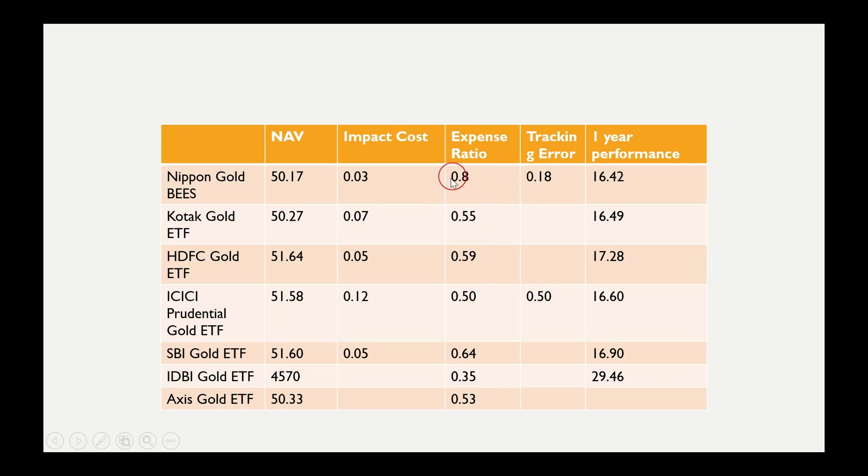Looking at expense ratio, Nippon Gold ETF has a slightly higher expense ratio of 0.8, compared to Kotak at 0.5, HDFC at 0.59, ICICI at 0.5, and IDBI which is very low at 0.35. The expense ratio covers brokerage charges and ETF management charges. Compared to its peers, Nippon Gold ETF's expense ratio is a bit on the higher end, even when compared against average-performing gold ETFs in the category.